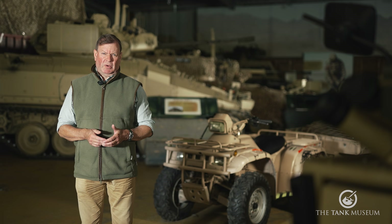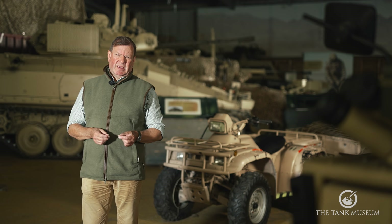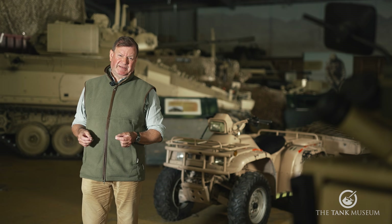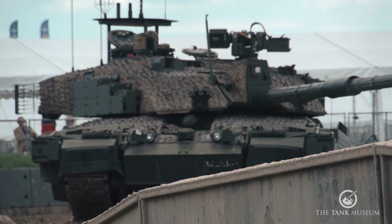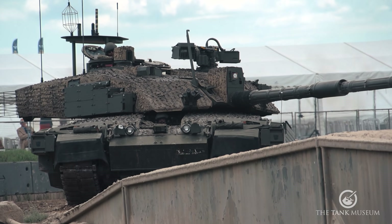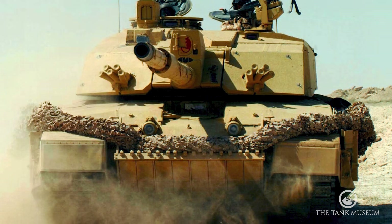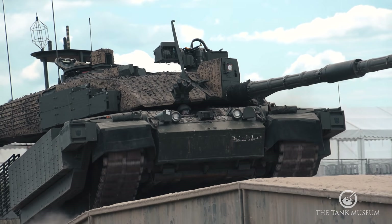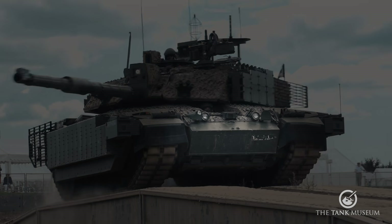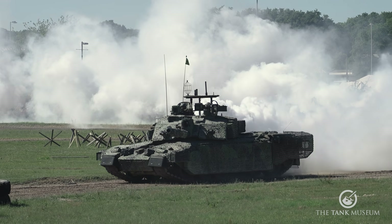More serious was an RPG-29 strike during the fighting at Al-Amarah in 2006. This penetrated and defeated explosive reactive armour and actually wounded the driver. The answer was the Theatre Entry Standard upgrade — TES — which replaced ERA, which can be defeated by multiple hits or tandem-charged warheads, with additional Dorchester II composite armour. The trade-off is that the tank now weighs in at 74 tonnes.